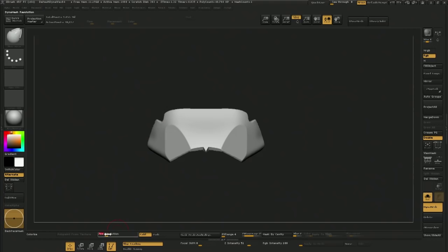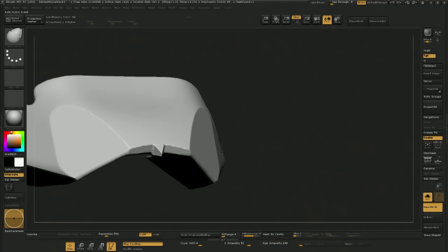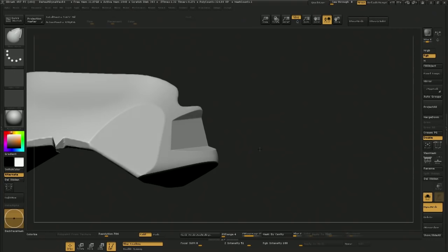It's better than Booleans. We're going there? I would say so. Although I haven't seen anybody do Booleans so far in this competition. No DynaMesh subtracting that I've seen yet.